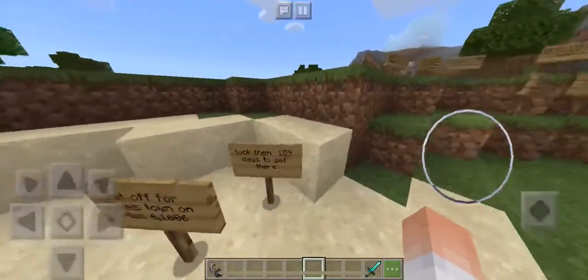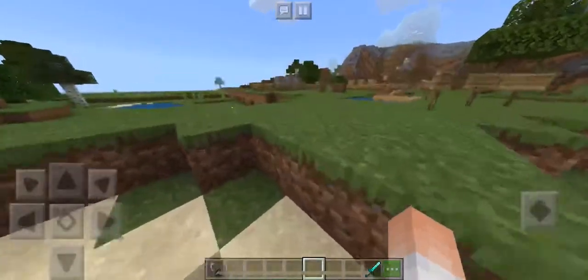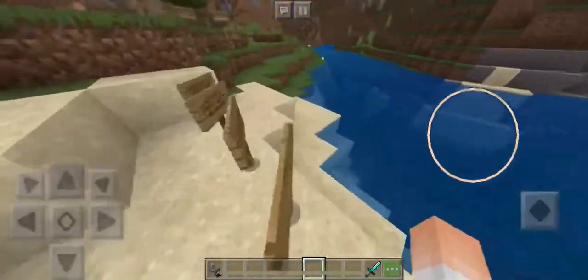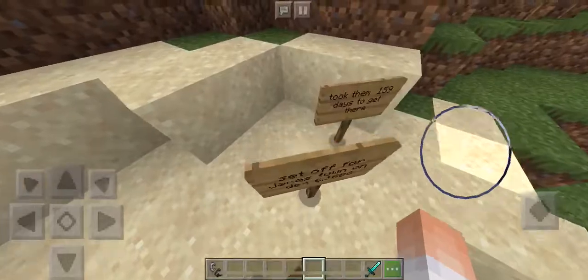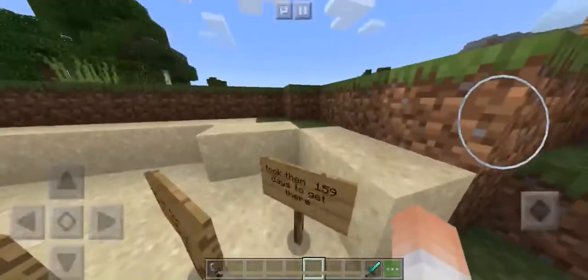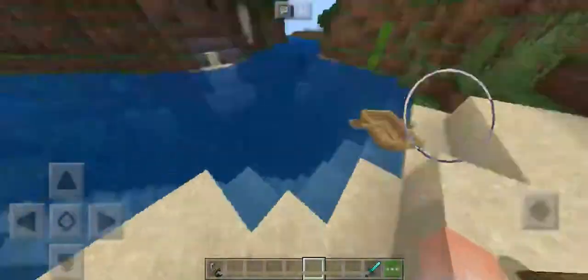The next basic is that it took them 159 days to get there. They set off on December 6th, 1606, and 159 days later they arrived at Jamestown.